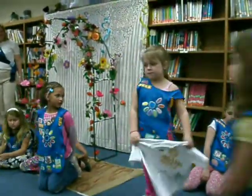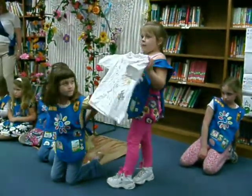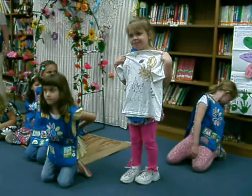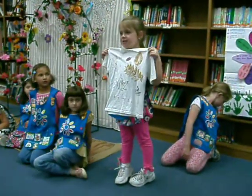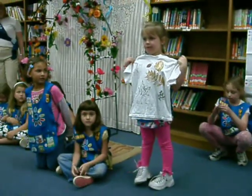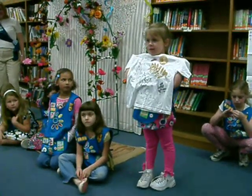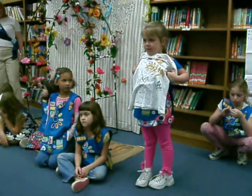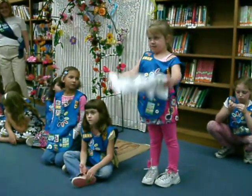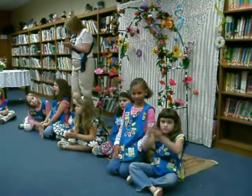Last we have Macy Knighton and she's going to share with us about our leaf print t-shirts. We made our leaf print t-shirts. We went on a nature walk and we painted the leaves and put them down on our shirts. Let's give you all a hand for all the artwork.